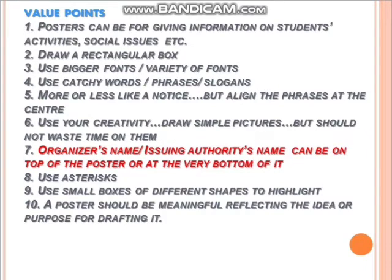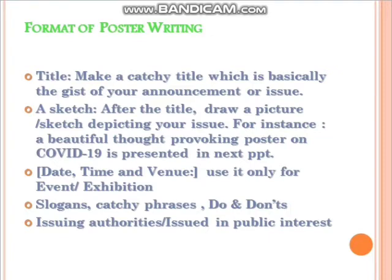Here are the value points. First, it should be in a rectangular box, and the moment you look at the poster it should be meaningful. It should reflect the purpose through visuals, sketches, and matchstick drawings. Catchy phrases, words, and slogans should be present. Importantly, some children fail to write the organizer's name or the issuing authority — if this is missing, you may lose marks.